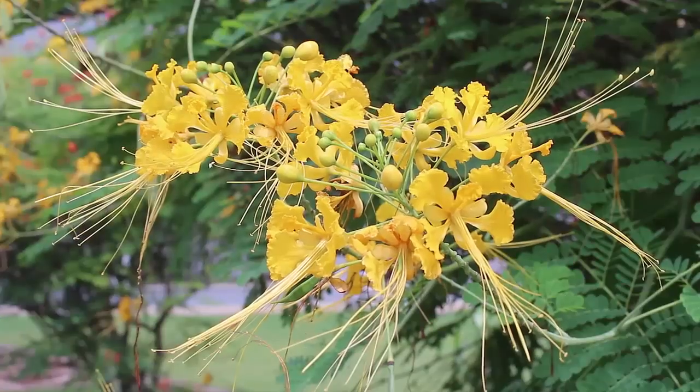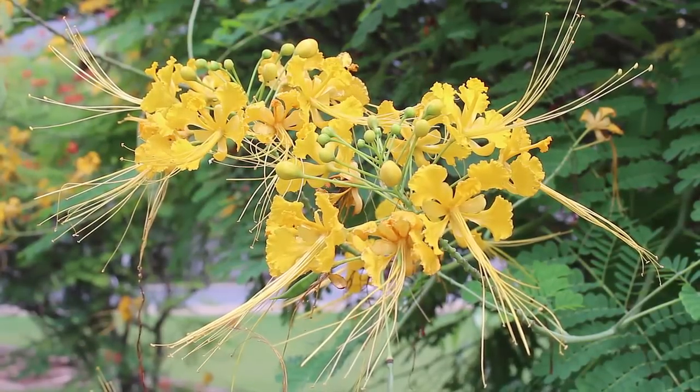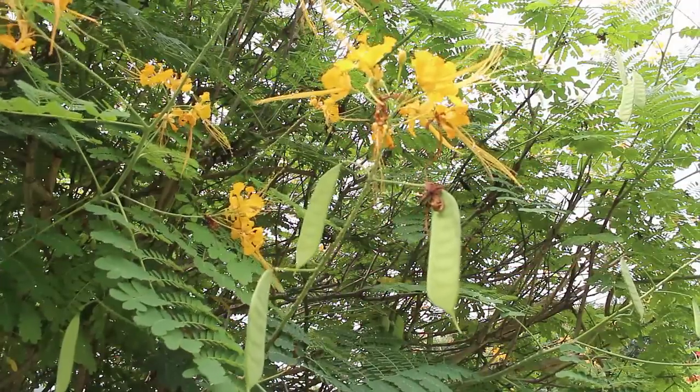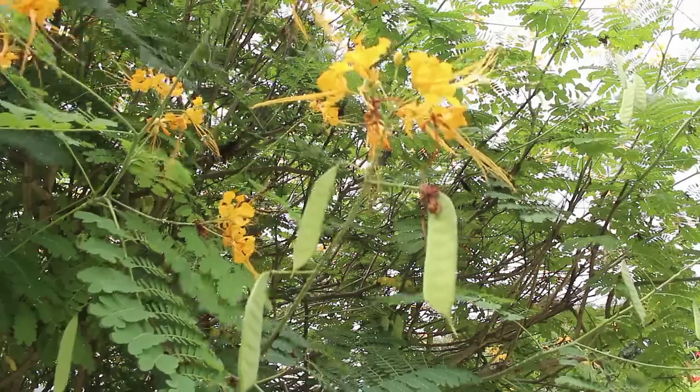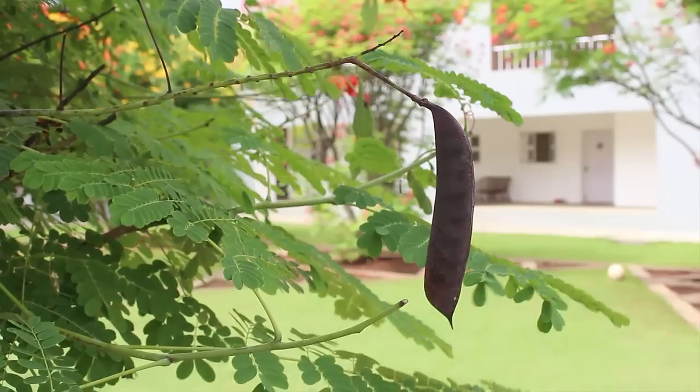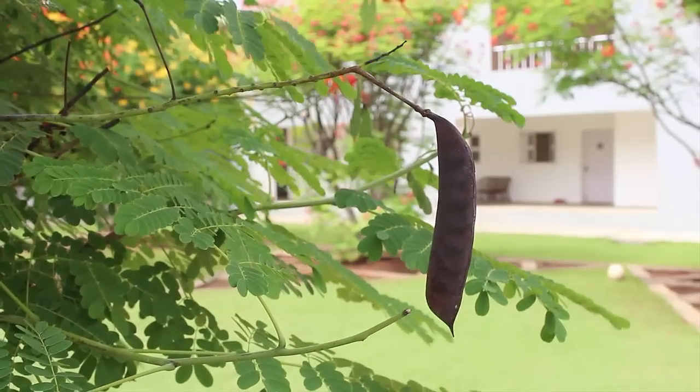Here you can see the yellow flowers — a close-up of the yellow flowers. The fruit is usually a pod which is 6 to 12 cm long, and as the pods age they become brown in color.